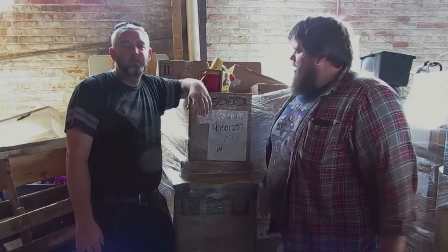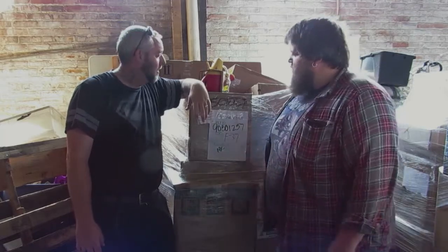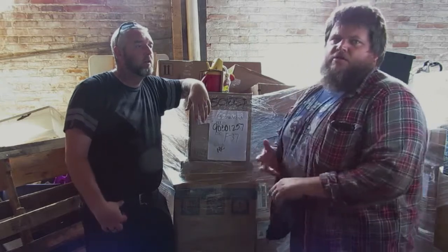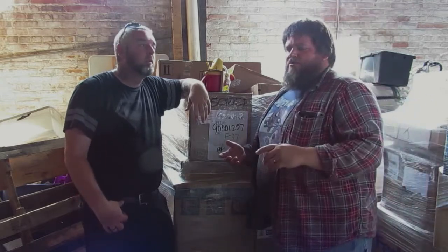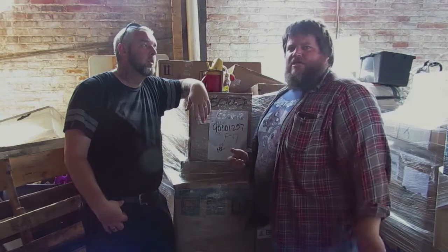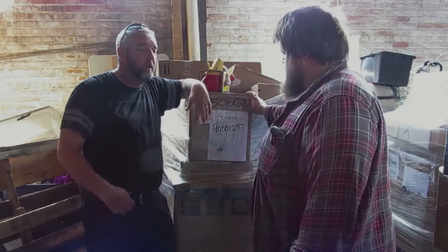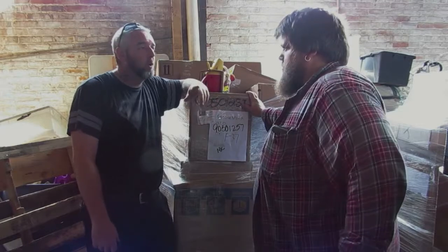Joe here again from J&R Treasure Chest with Russell, and we've got another pallet of goods in — customer returns. So it could be damaged, brand new, shelf pull, damaged box, open box, anything like that. This is another pallet off the truck we got from Walmart.